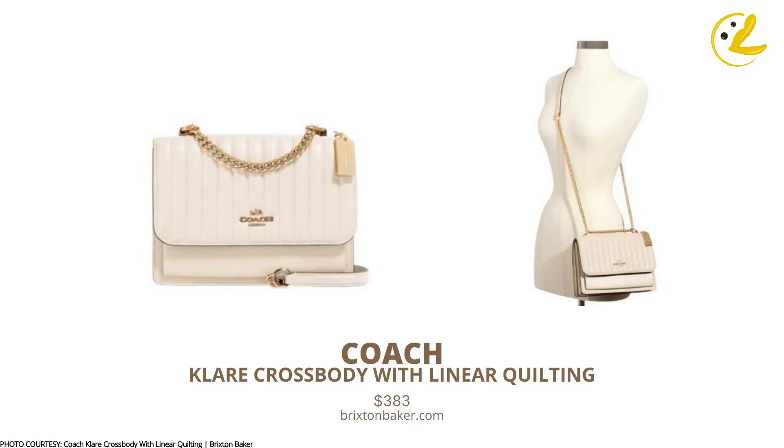Starting with alternatives from Group B is the Claire Crossbody with Linear Quilting from Coach. It has the quilting but the closure is not a turnlock. There is also a front pocket — something the Chanel Classic Flap has, though it's only visible once you flip the bag's flap. Nevertheless, this is a nice option, and generally speaking, Coach bags are pretty well made.